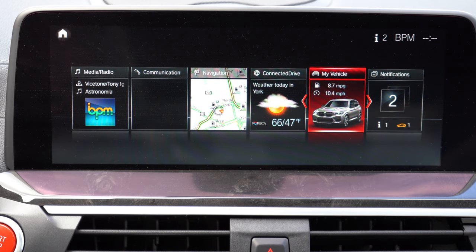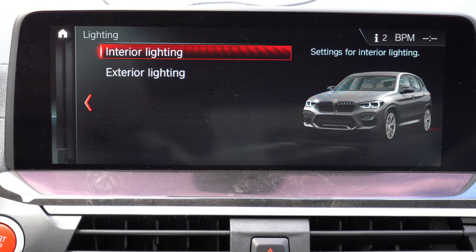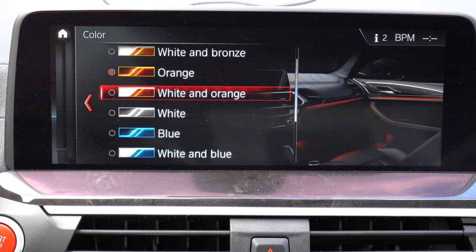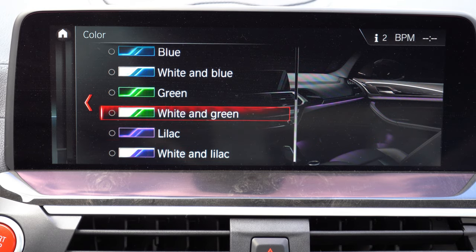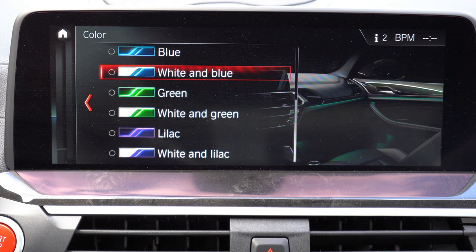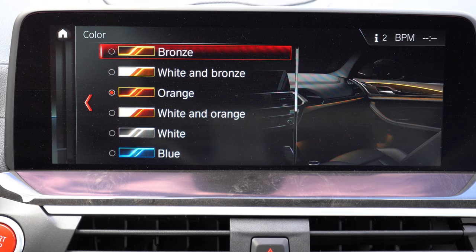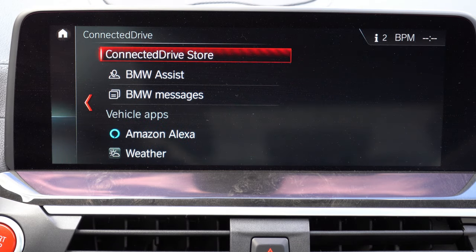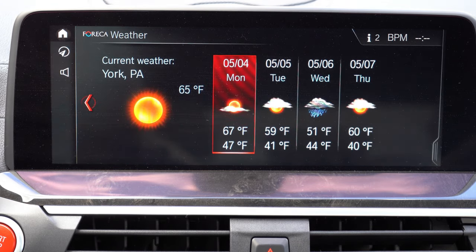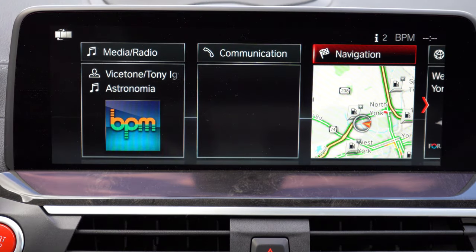Now let's look at that tech display. A 10.25-inch color touchscreen display comes standard, and although it is touchscreen it is also voice-activated. There's a circular dial and buttons, plus gesture control if you go with the Executive Package. Bluetooth and audio streaming come standard, as does Android Auto and Apple CarPlay. There's also factory navigation standard. I can show you the ambient lighting adjustment: go to My Vehicle, then Vehicle Settings, Lighting, Interior Lighting, and select your color — blue, green, lilac, orange, or bronze. Since we have the Toronto Red exterior, I'm setting it to orange.